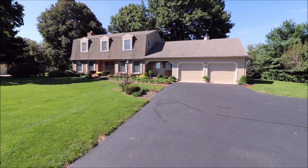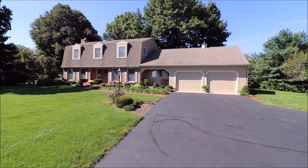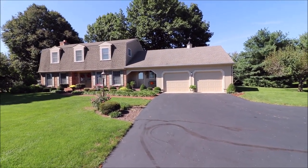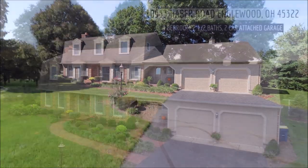This has been 10933 Haber in Inglewood — tons of space, a 2,400 square foot home, gorgeous and well-maintained by the owners. If you have any questions or would like to take a personal tour, please feel free to give me a call. Thanks so much, guys — we'll talk with you soon.